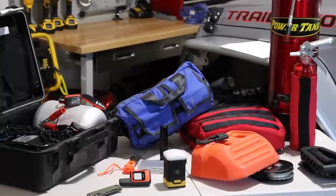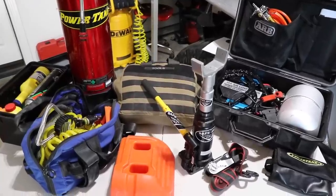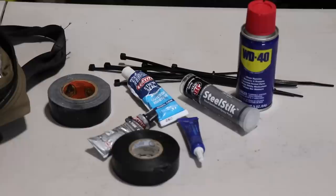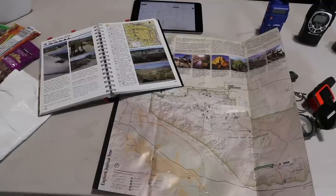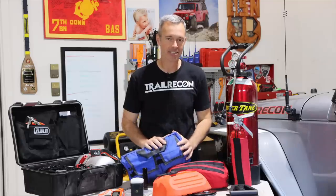Welcome to Trail Recon. I'm Brad. Today we get to do something that I really love doing, and that's talking about gear. This is all the gear that I take with me when I hit the trail for a day trip. We're not talking about multi-day trips and camping gear — this is just the essential stuff. I've mixed and matched and swapped things out over the years, and I think talking about all this stuff will give you some great ideas about what you need to have when you hit the trail. Maybe some of this gear is right for you, maybe some of it isn't.